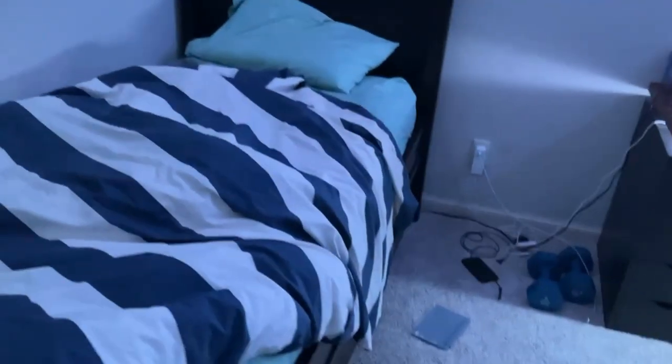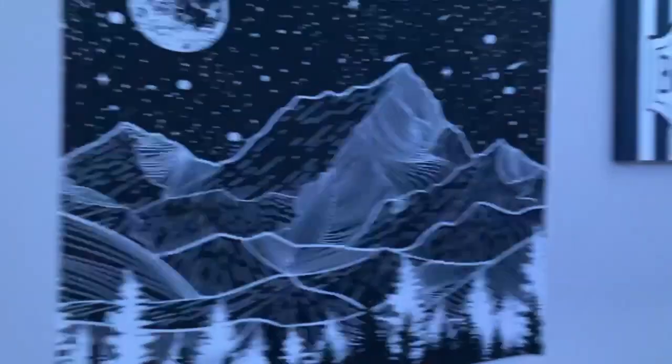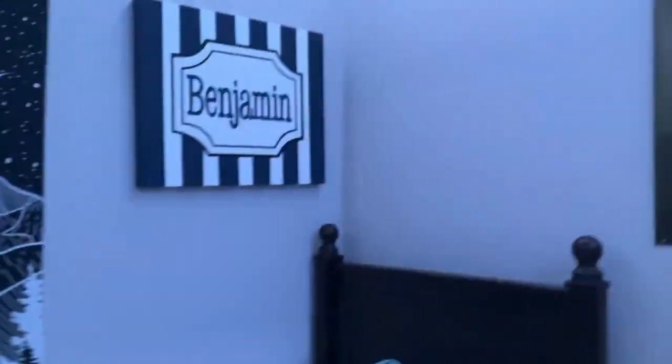Starting off, when you first get into my room, you got my bed. Pretty well made — I was really preparing for this video. Next, we got this cool banner. I probably should replace it. And then we got the Benjamin. I don't know who made that, but apparently it was one of my mom's friends. And we got the Yeet poster.